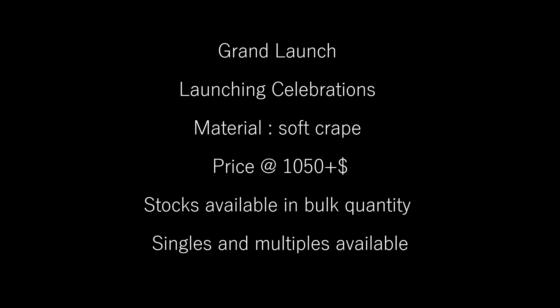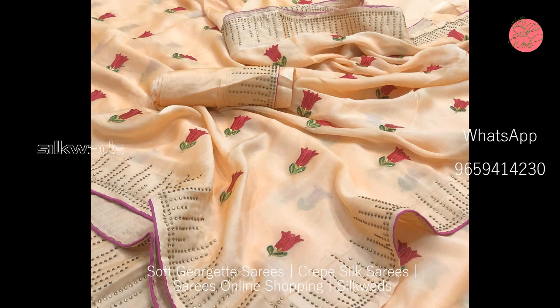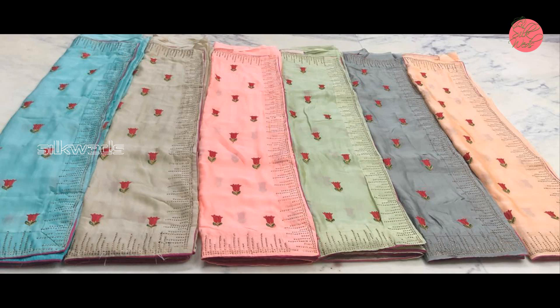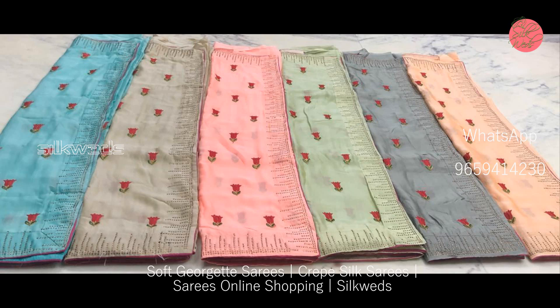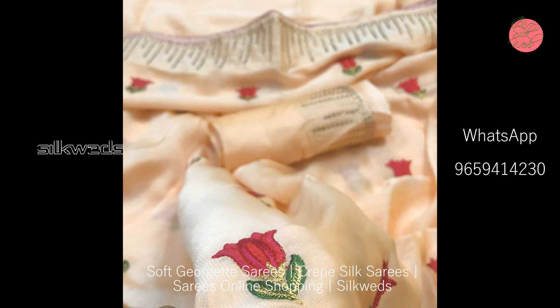Now we are watching another set of sarees — these are soft crepe sarees. These are grand new launch sarees. The material is soft crepe, and the price is ₹1050 plus shipping. Stock is available in bulk quality, and singles and multiples are available. These crepe sarees have a very good floral design.